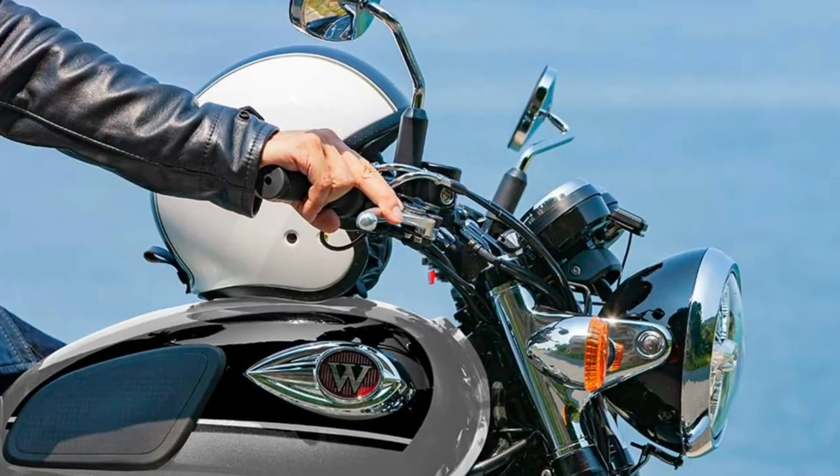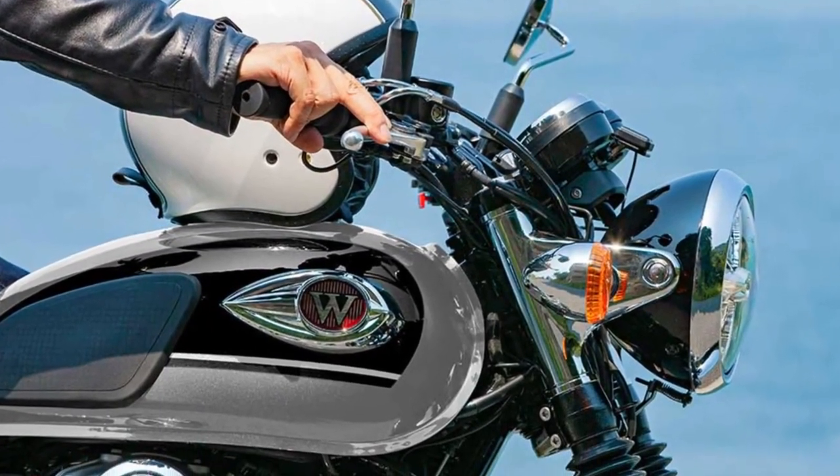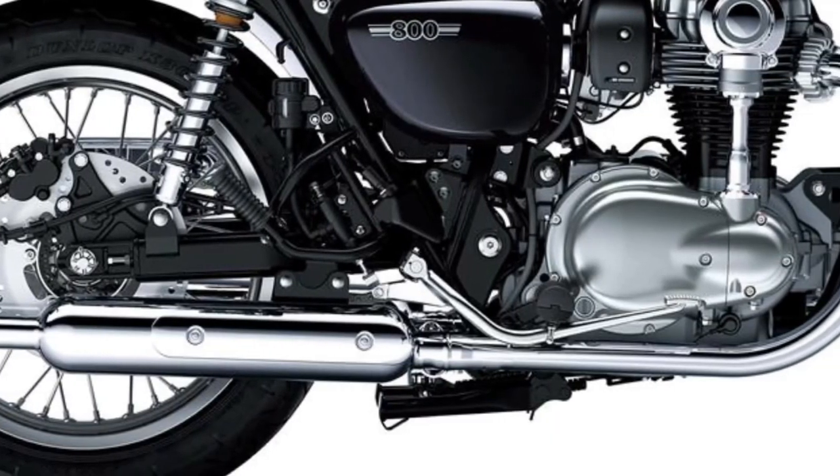For 2024, the W800 ABS is available in metallic slate blue and metallic Diablo black.